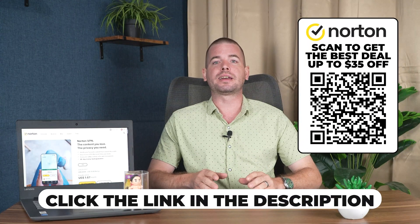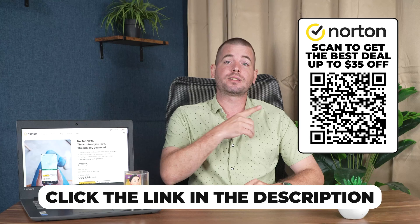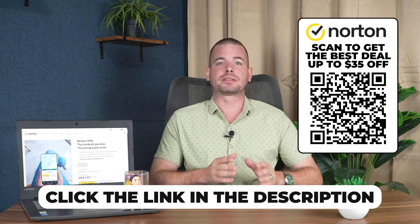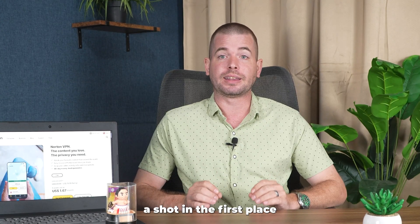Just so you know, you could get $35 off if you use the link in the description or scan the QR code on screen. So if you do end up trying it, make sure you're getting the best deal. Now let me tell you why I even gave Norton VPN a shot in the first place.